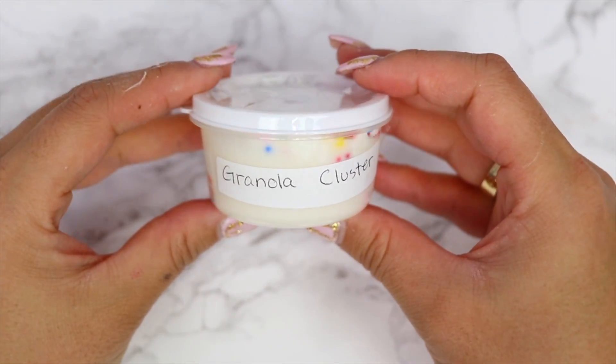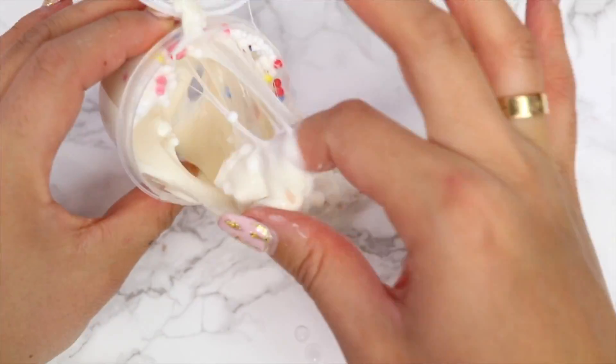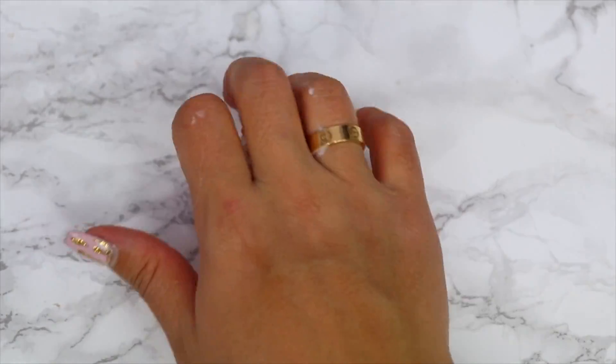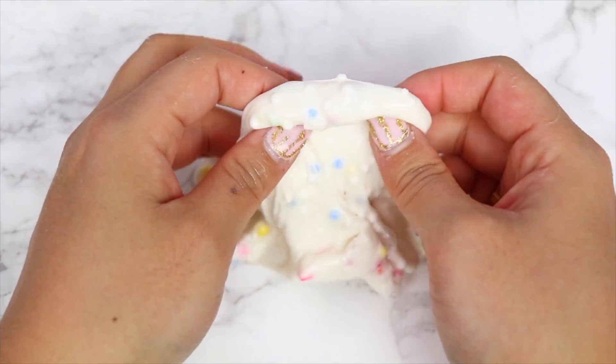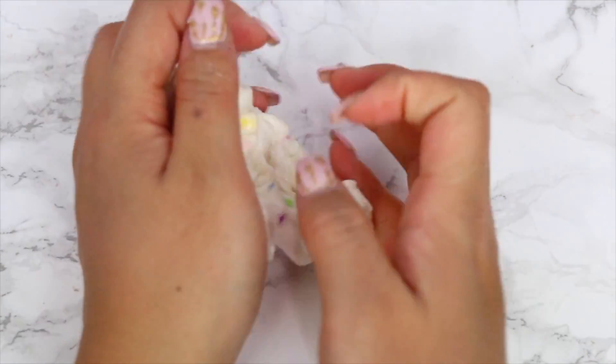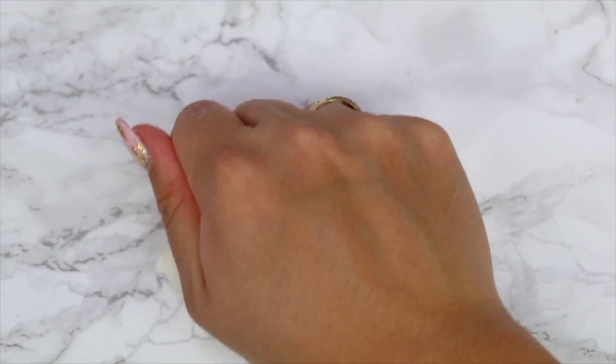I thought it was pretty interesting how they gave me a spring themed slime when we're going into winter — it made me think this was an old slime they were trying to get rid of. But I still think this slime is really pretty with the star foam pieces and foam beads. It was left unscented to preserve the clarity, and I really like the color combinations. It had some good bubble pops as well. Next, Granola Cluster — a thick white glue based slime filled with rainbow foam beads and rainbow sprinkles. It's really stretchy with great bubble pops. It didn't seem to be scented, or if it was I couldn't tell.